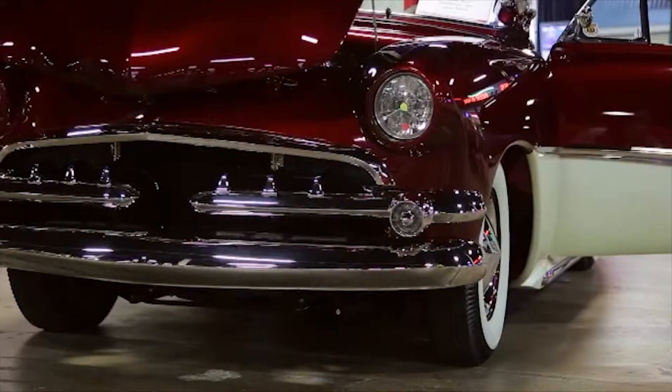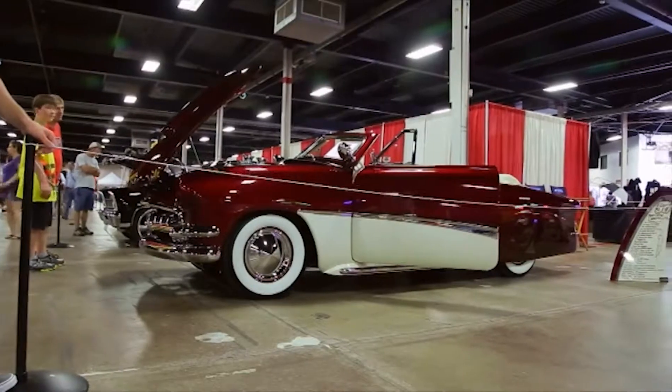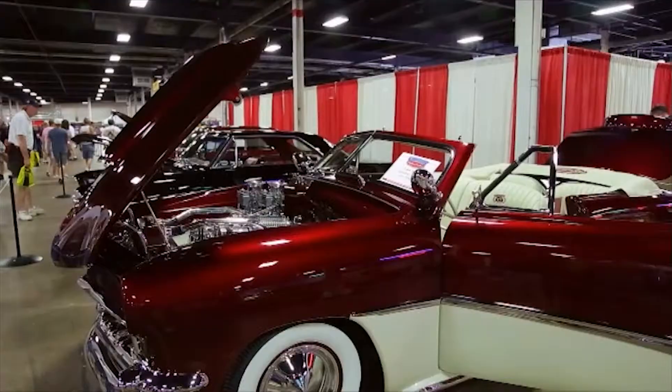We debuted the car at the East Coast National Show with the Good Guys Hot Rod Association. We brought home a Builder's Choice Award, and it brought a lot of attention. It's rewarding — there was an awful lot of work put into the car, and to see the end results is very nice.